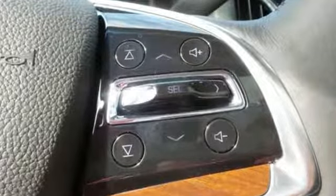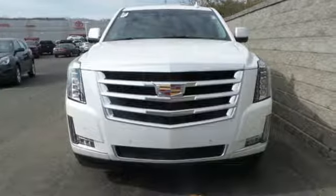Coming or going will always be an event in this Cadillac Escalade. Make your statement today.